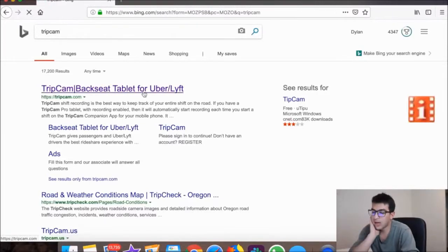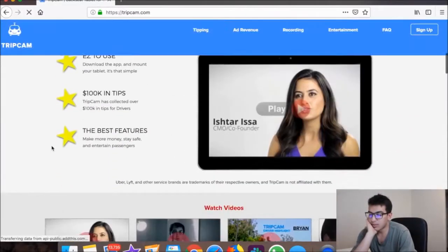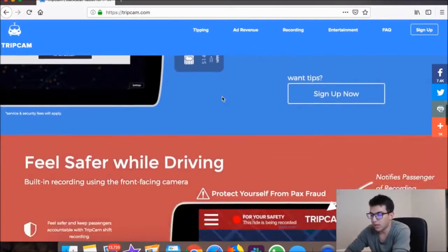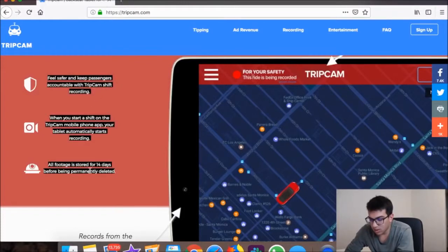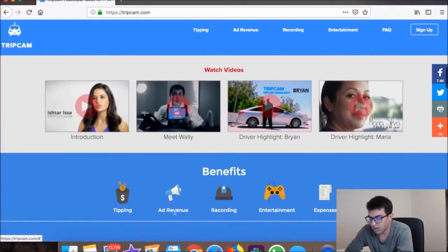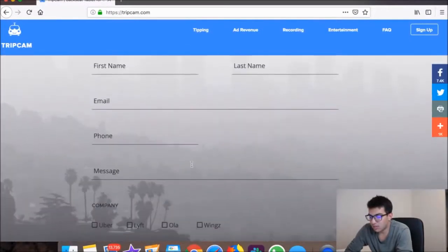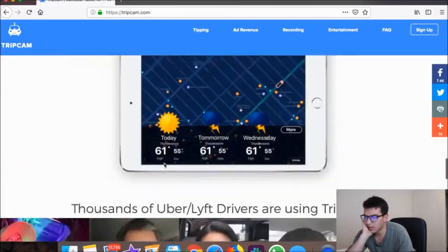TripCam is really cool — they record all of your trips through their tablet, which is great for safety. It keeps passengers accountable and all footage is stored for 14 days, so it's basically like a free dash cam. You can also get tips through it and track trip expenses. It works whether you drive for Uber, Lyft, Ola, or Wings, so it seems to be international.